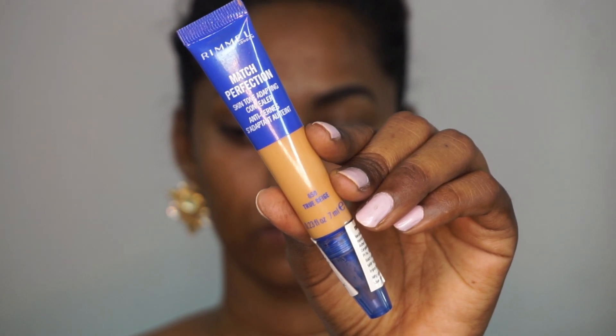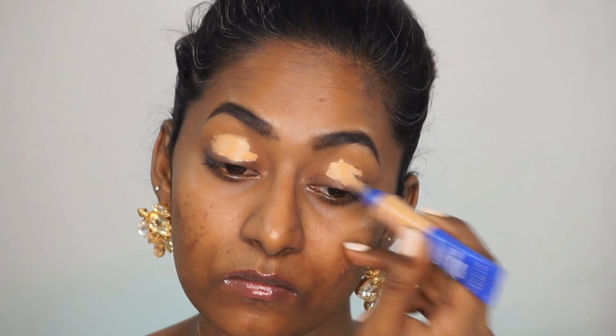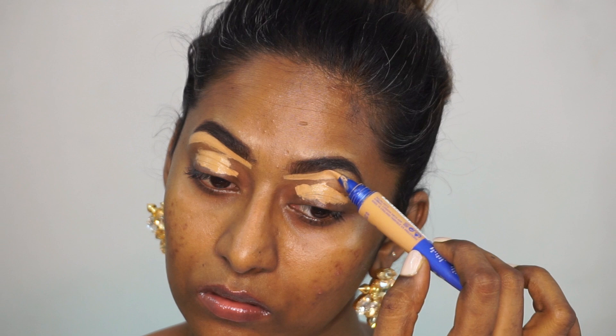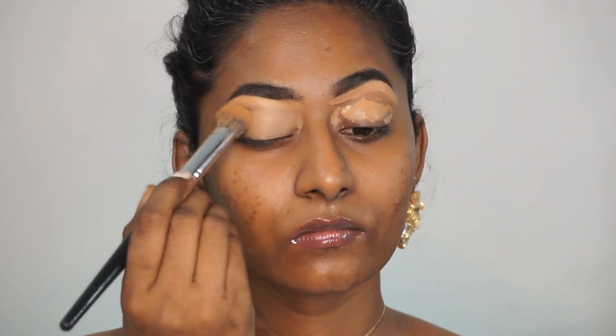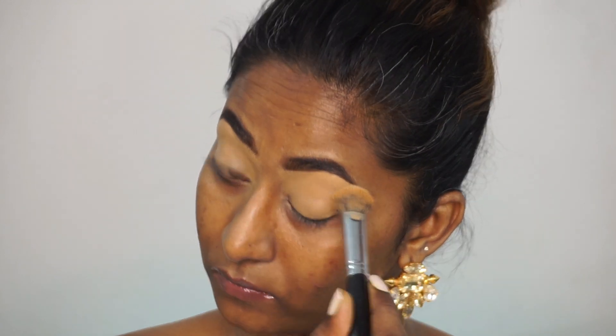After that I'm going to take my Rimmel Match Perfection Concealer in the shade True Beige, which is a couple of shades lighter than my own complexion, and apply that as a base on the eyelids as well as to clean under the bottom area of my eyebrows to make it look sharper. Then I took my back concealer blending brush and blended it out using a gentle dabbing motion.